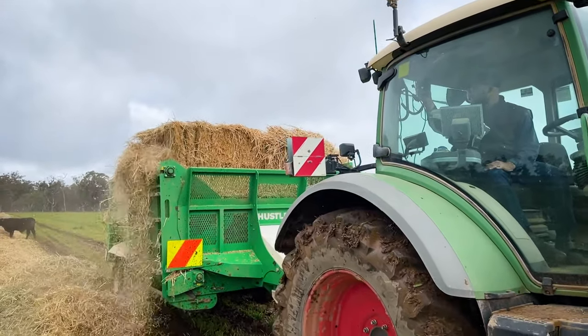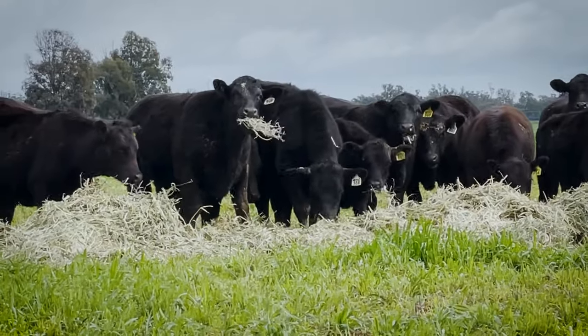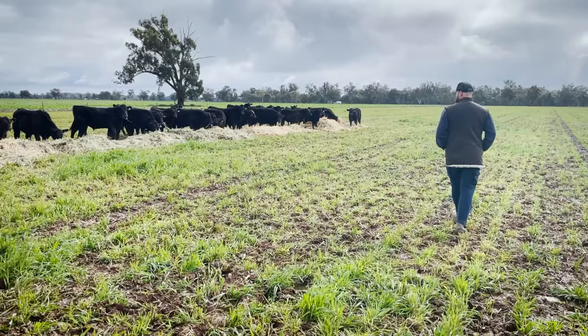Now things are just so much easier. You load the Hustler up, take it out to the field, spread out the feed, and it all gets eaten — no waste, less compaction on the paddock.